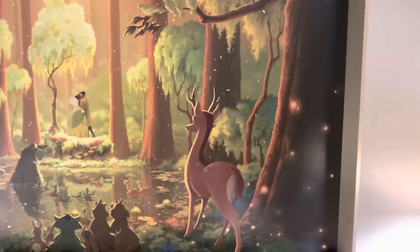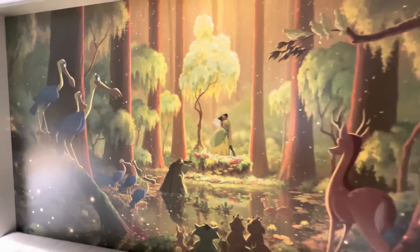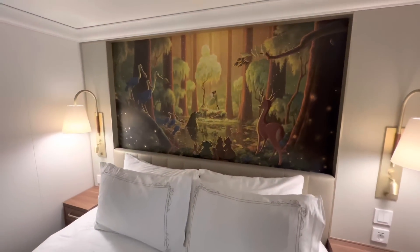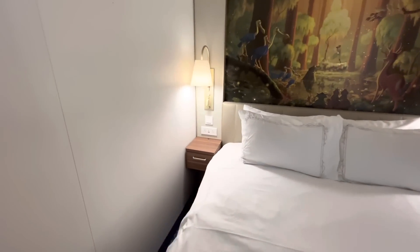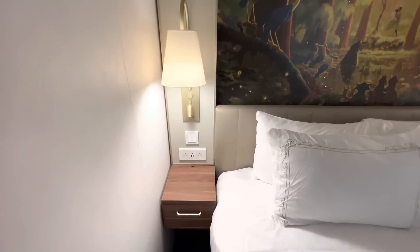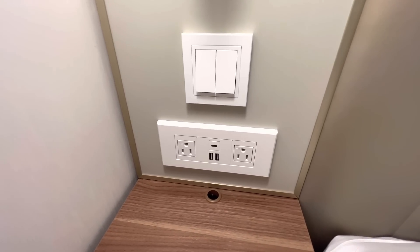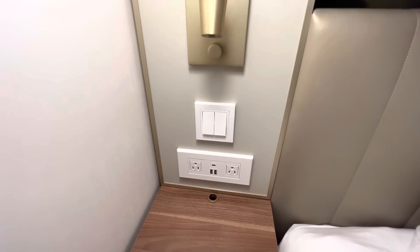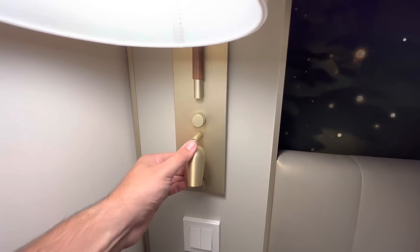They're selling all this art — they learned from the Riviera that it was a great idea. Art on Demand is selling so much of the original art from the ship and you can bring it home, which I'm a big fan of. Over here we have a rare Disney hotel sight: the ultra-rare USB-C port, along with two standard USB ports and two regular outlets. And there's your reading light over here.